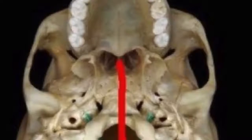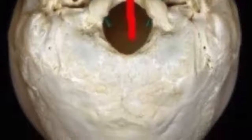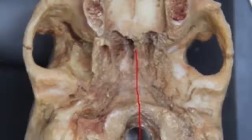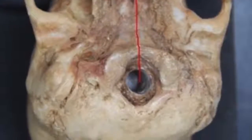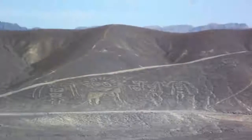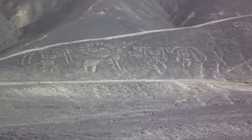Also, what's called the foramen magnum is perfectly centered on Homo sapiens sapiens, while with the Paracas, it's as much as 1.5 centimeters farther back. Did you know that many of the Nazca figures and lines were made by the Paracas people and not the Nazca?